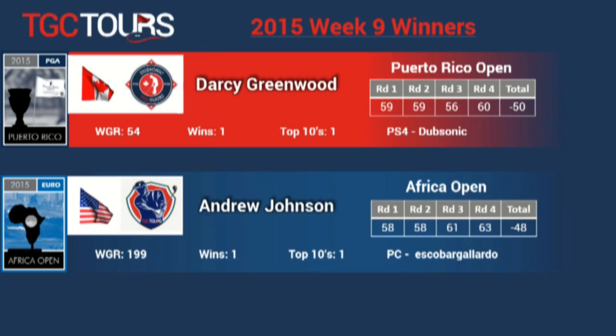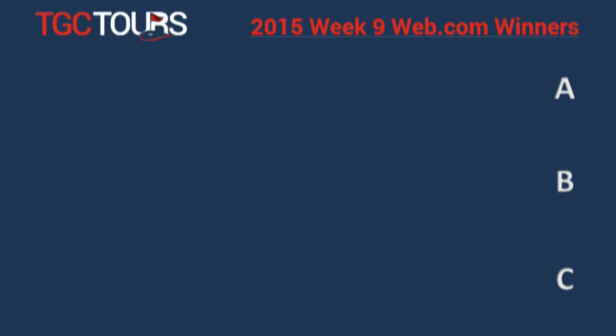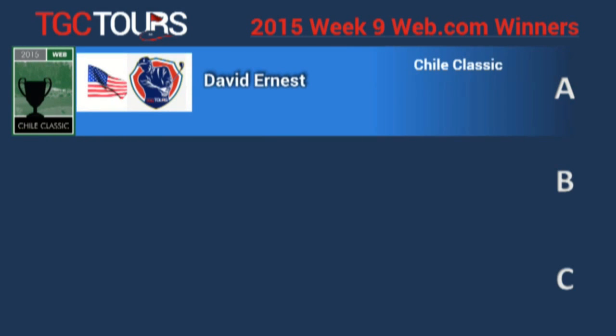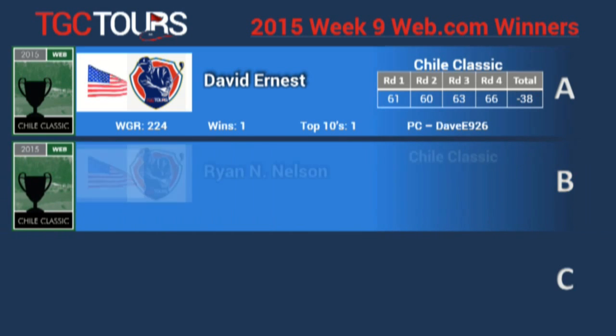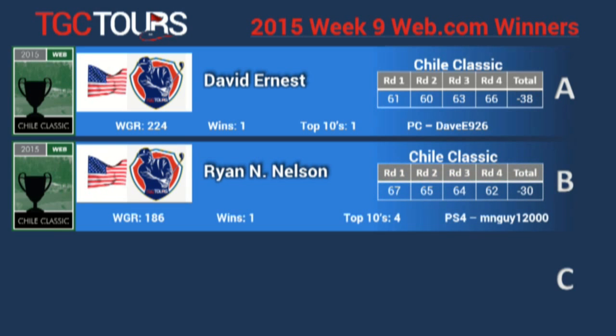It's also an exciting week as we have our first tier winners for TheWeb.com and for the Champions Tour. On TheWeb.com A tier, David Ernest had his first victory. David is ranked 224th in the world and can be found on the PC at DaveE926. On the B tier, Ryan Nelson earned his first victory, shooting 30 under and closing with a 62.